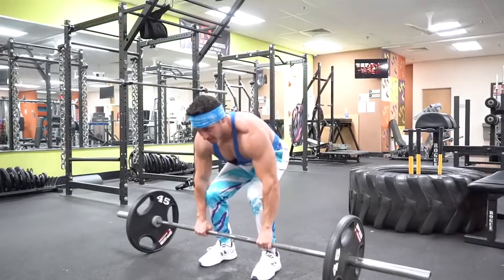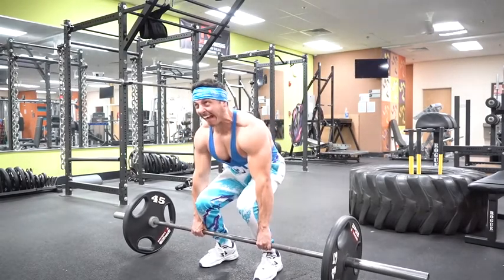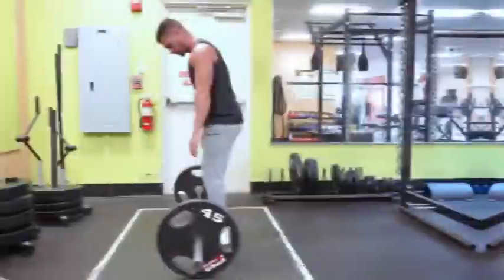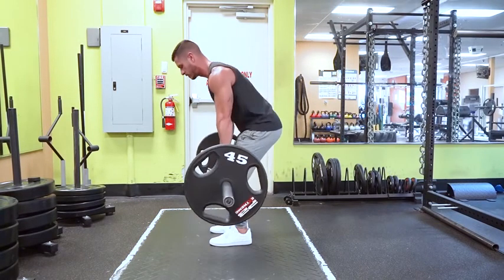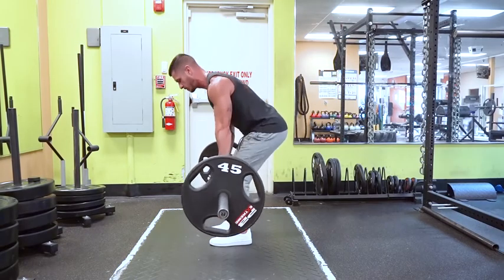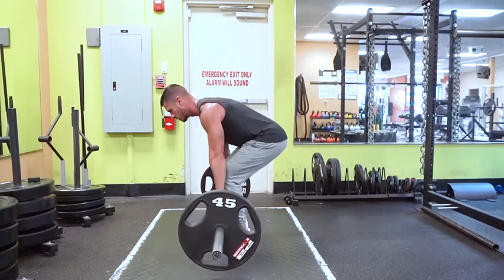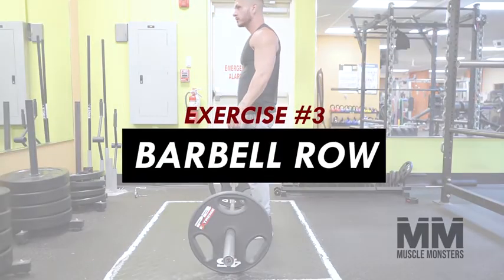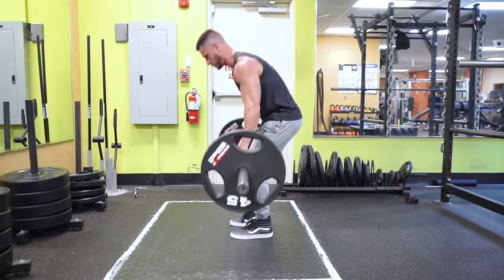Although the spinal erectors and rhomboids will contract isometrically during the movement, the lats actually contract concentrically. Your legs may initiate the lift, but if you can't maintain high levels of stability through your posterior chain — mainly the upper back — the weight won't move more than a few inches off the floor. I recommend deadlifting one time per week, staying within the three to eight rep range, as anything above eight reps may result in extreme fatigue and form breakdown.